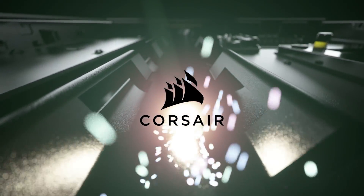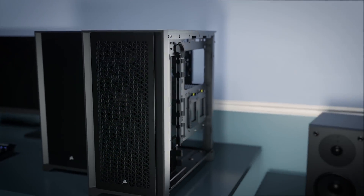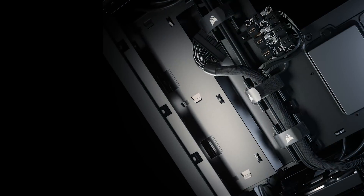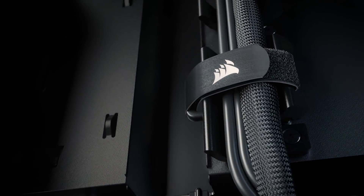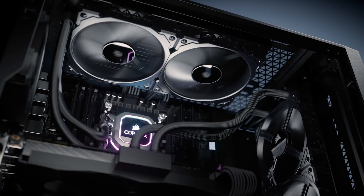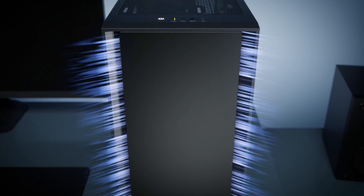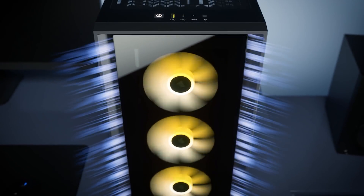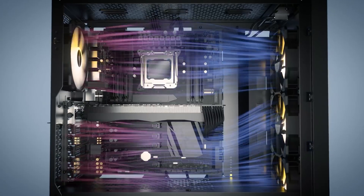Corsair has new cases. The 4000 series presents a solid mix of looks, functionality, and affordability for new and veteran PC builders alike. A spacious interior and rapid route cable management guides make for easy assembly with room for up to 620mm radiators or 440mm fans. The 4000D Airflow features an optimized airflow-focused front panel, while the iCue 4000X sports tempered glass panels and is RGB ready with the included lighting node core. Click the sponsor link in the description for more.